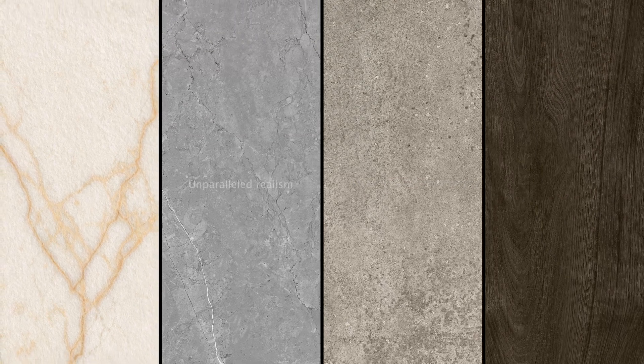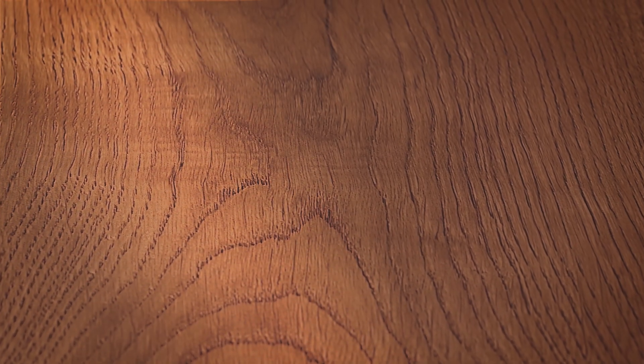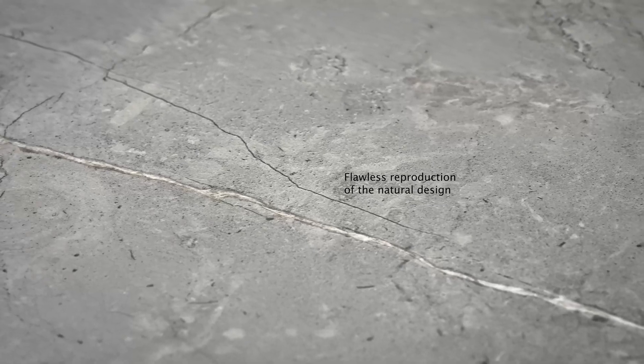Each tile perfectly mimics its natural counterpart, bringing unparalleled realism to any space. With 3D Precision Ink, we have total control over the design process. Every tiny detail is captured with 100% accuracy, ensuring that the final product is a flawless reproduction of the natural design.